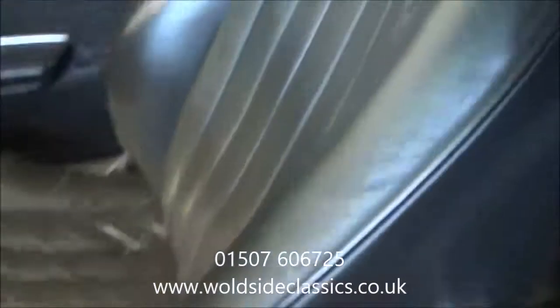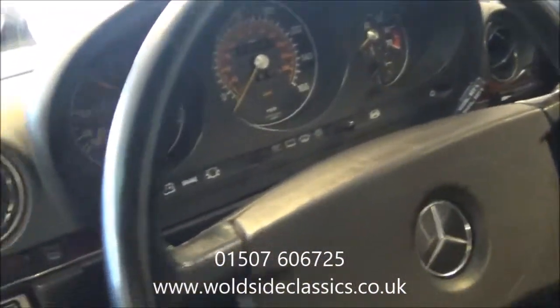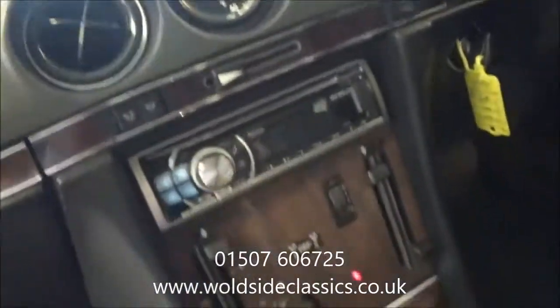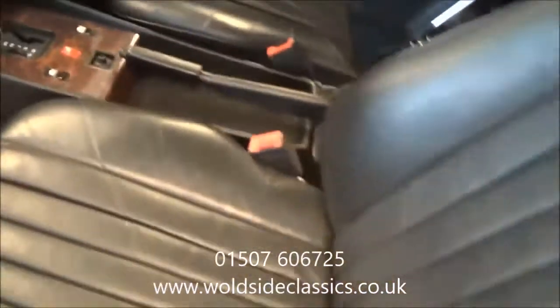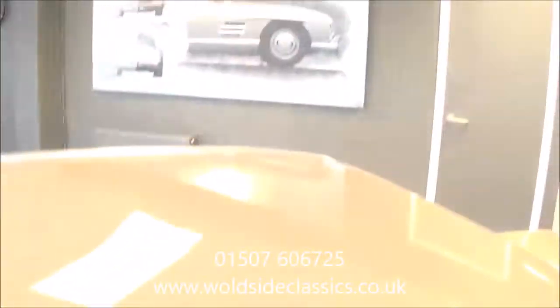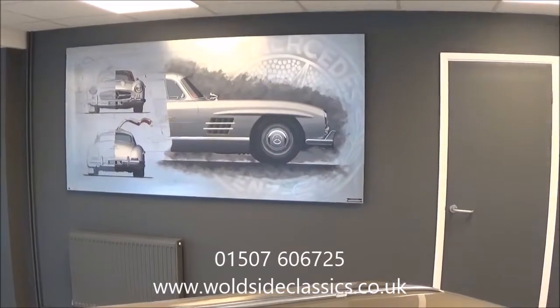So again, just a very, very nice car — it looks like it's done a lot less miles. We will take you on a small drive down the road to show you how well it goes. For more information visit our website or give us a call on 01507 606 725.